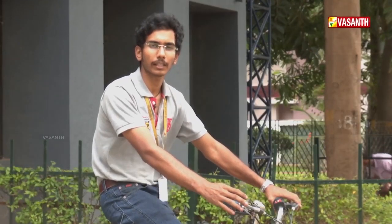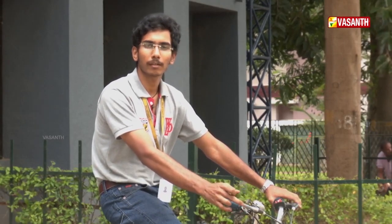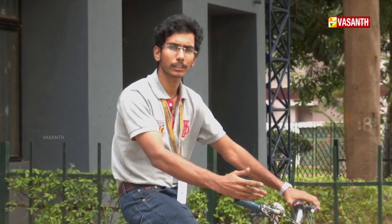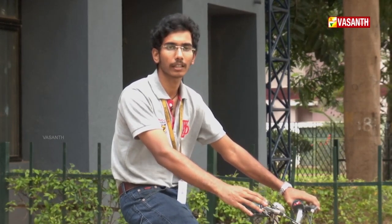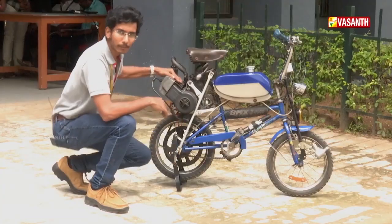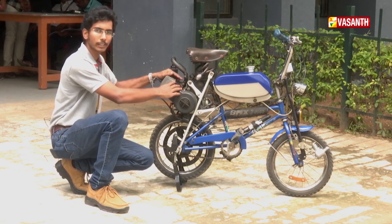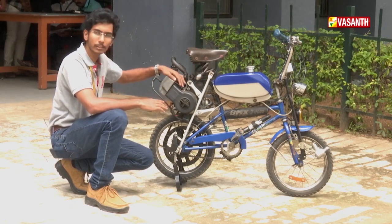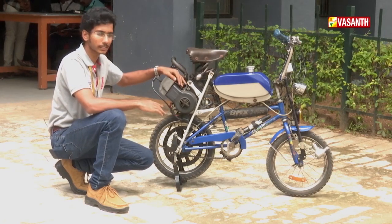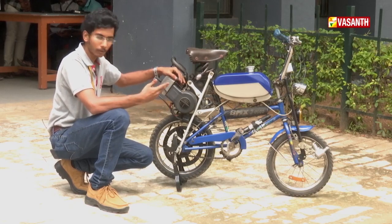In World War times, a lot of cycle engines were used — such as the BSA Power Wheel, XLCA, and small compact bikes. You can use many types of cycle engines. I'm using a TVS Champ engine, but you could also use a Scooty ES engine. The advantage is that while the TVS Champ is 50cc, the Scooty ES is 60cc, giving a boost and increasing power output.